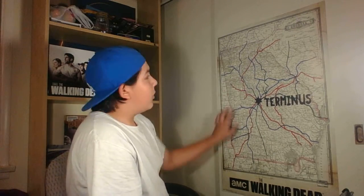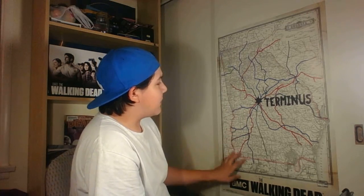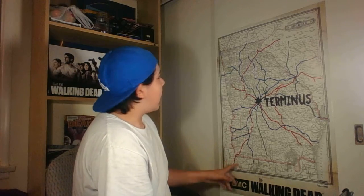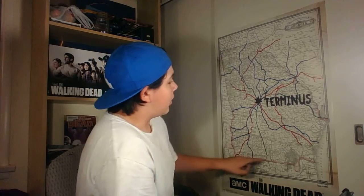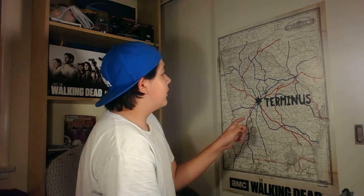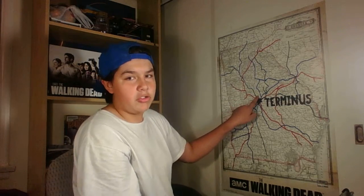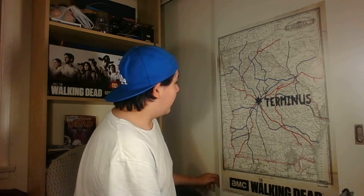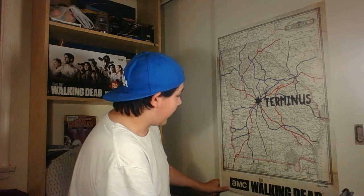If I move it a little more this way you can see it better — it's a whole map of Georgia. I'm going to point out some interesting things because I think there's a couple easter eggs on here. There's a town up here called Walker, a town over here called Lincoln, a name right here that says Monroe — which could mean Douglas or Paul Monroe — and a name that says Jones, which could mean Morgan Jones.